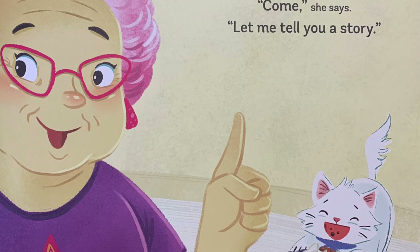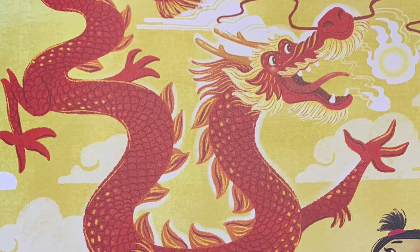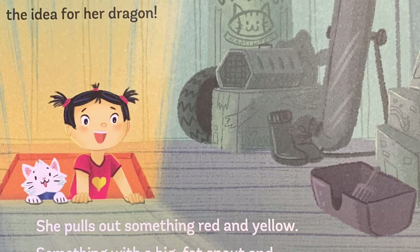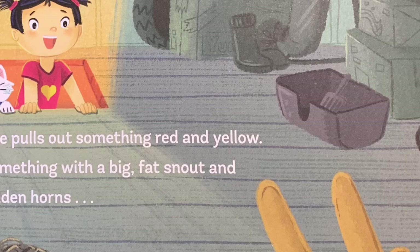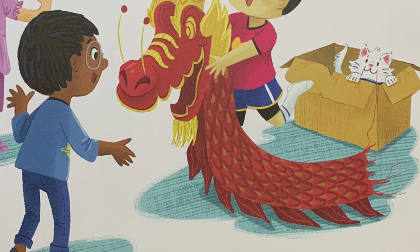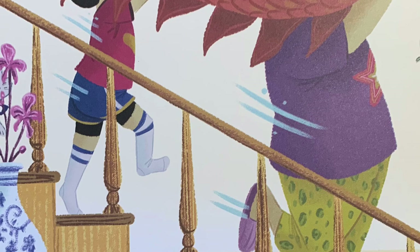Her grandma gets a twinkle in her eye. "Come," she says. "Let me tell you a story." She tells them about dragons that bring down the rain, dragons that are wise and just, dragons that fly without wings. Amy runs to the attic — she remembers where she got the idea for her dragon. She pulls out something red and yellow, something with a big fat snout and golden horns. "A dragon!" gasp Sam and Willa. "A dragon," agrees Amy. Amy's grandma puts on the costume's head, and Amy puts on the tail. Together they dance down the attic steps and roar through the house.